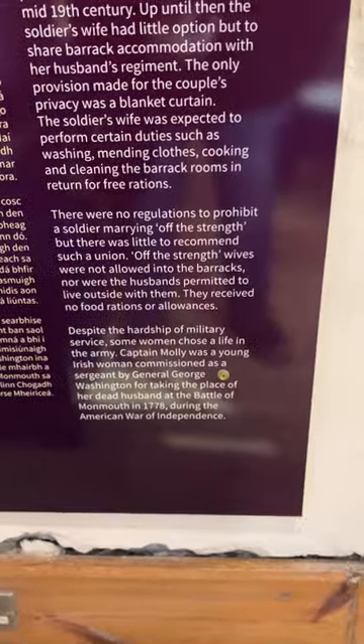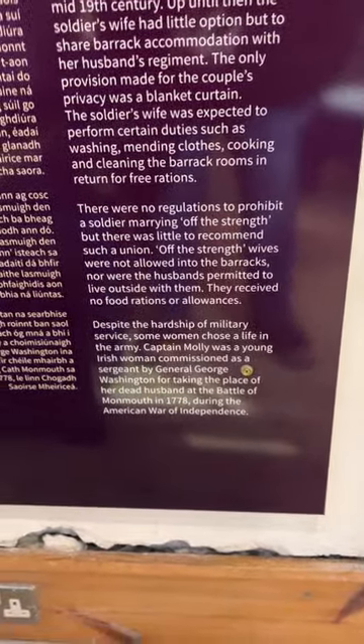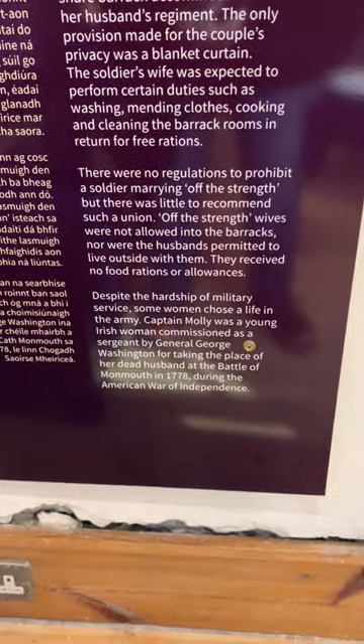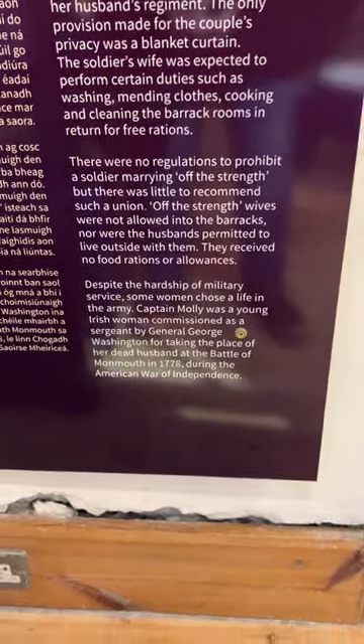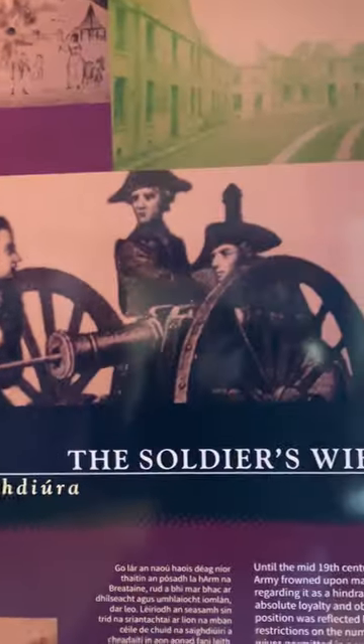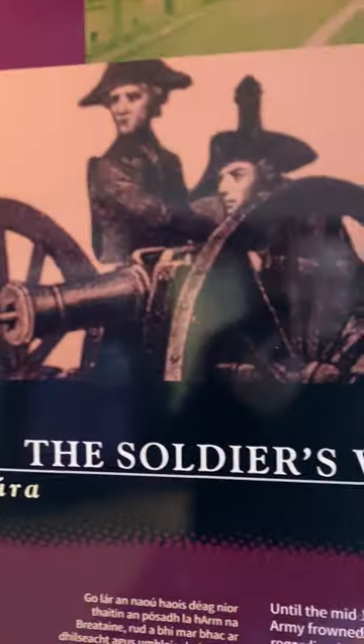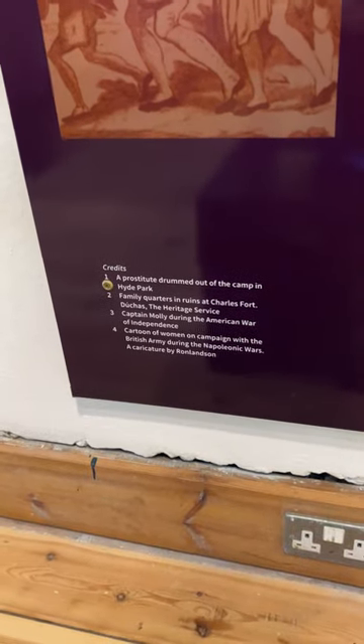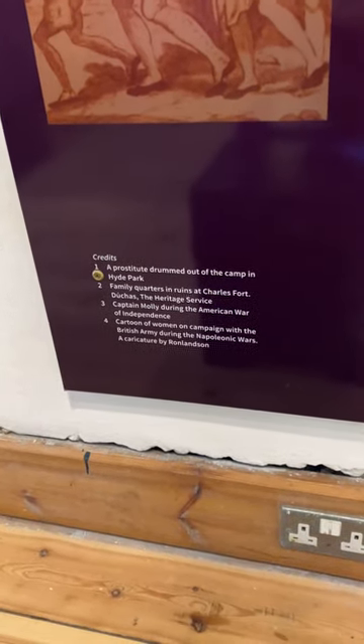Despite the hardship of military service, some women chose a life in the army. Captain Molly was a young Irish woman commissioned as a sergeant by General George Washington for taking the place of her dead husband at the Battle of Monmouth in 1778, during the American War of Independence. I assume that's her there — yes, Captain Molly during the American War of Independence. That's Captain Molly — fantastic.